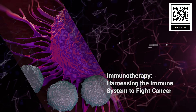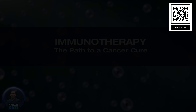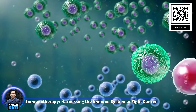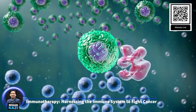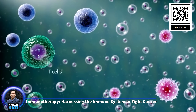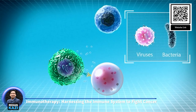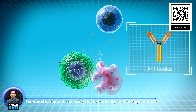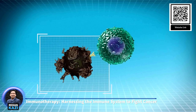2. Immunotherapy – Harnessing the immune system to fight cancer. Immunotherapy has emerged as a revolutionary approach to cancer treatment, fundamentally changing the way we think about and treat cancer. Unlike traditional cancer treatments such as chemotherapy and radiation, which directly target and destroy cancer cells, immunotherapy works by empowering the body's immune system to recognize and eliminate cancer cells more effectively. There are several forms of immunotherapy, each working in a unique way to enhance the immune response against cancer.